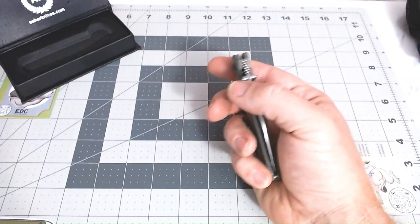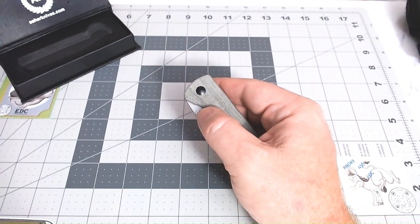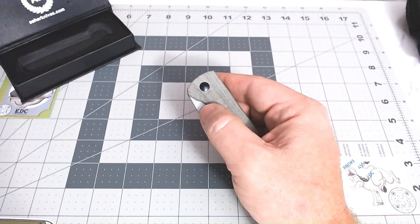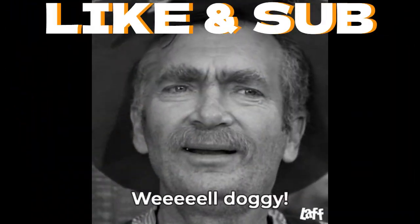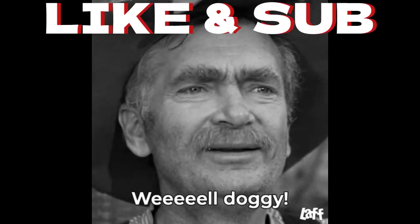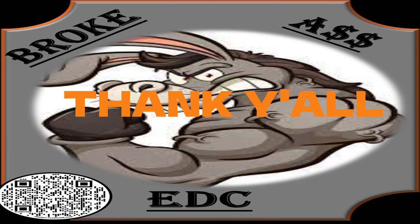I'd like to thank everybody for all the support I've been getting — I just can't say it enough. Check out the Owl and the Ass, a little live stream with Backpack B and the Knife Owl. Having great times and great conversations about knives, life, and everything in between. Don't forget to like and subscribe. Stay sharp, stay safe. See you next time, thank you.